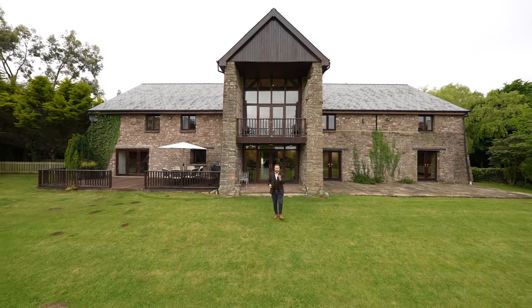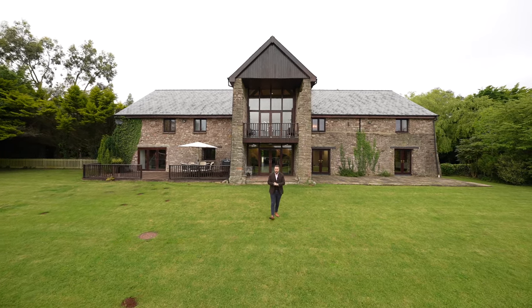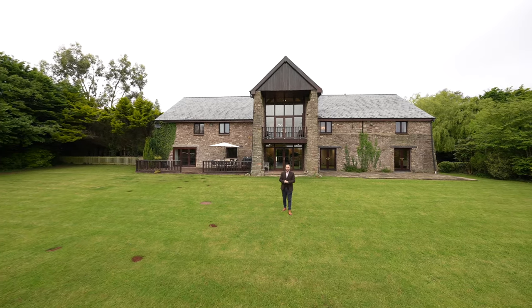Monk's Barn just has to be one of the biggest barn conversions I've ever seen. There are gentle nods to the history of this property throughout and it's perfect for an expanding family. So if you think this could be your next property, get in touch with the team to arrange a viewing.